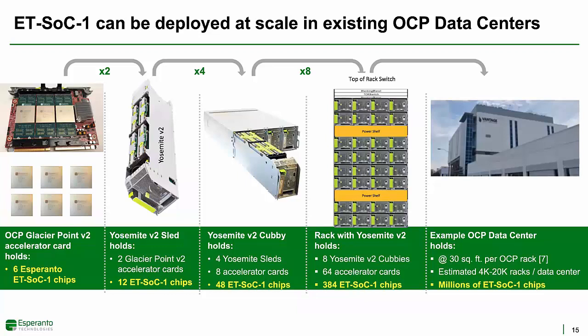Here's an example of how Esperanto's chip could be deployed at scale in existing OCP data centers. Six chips mounted on six dual M.2 cards can be plugged into one Glacier Point V2 accelerator card. Two Glacier Point V2 cards fit into a Yosemite V2 dual x86 server sled for a total of 12 chips. Four Yosemite sleds fit in a cubby, and eight cubbies fit in an OCP rack. Therefore, each rack could hold 384 Esperanto chips, and with thousands of racks in a large data center, a large data center could potentially deploy millions of Esperanto accelerator chips.